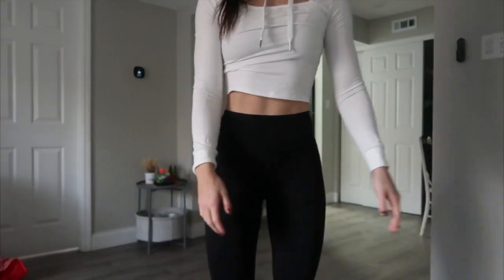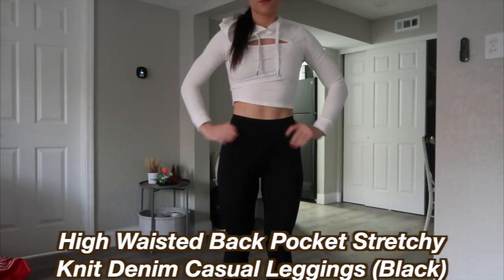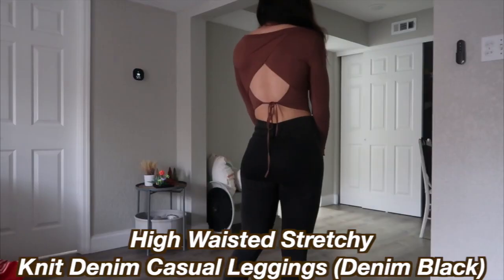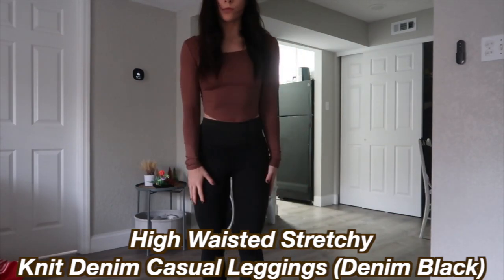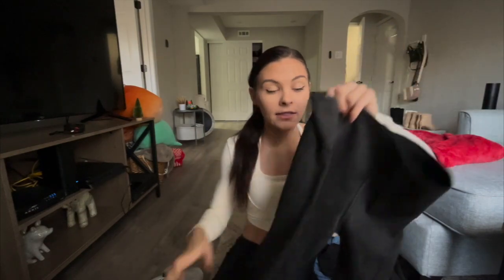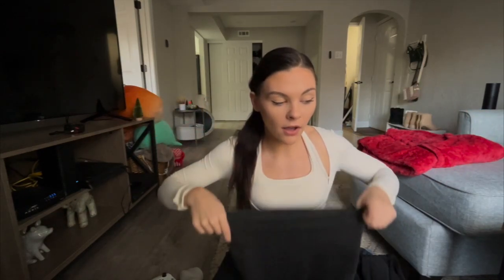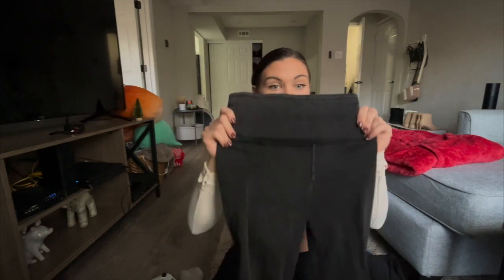These are a different material than the leggings I've shown prior. These are the High-Waisted Backside Pocket Stretchy Knit Denim Casual Leggings. They're a little thicker — I probably wouldn't wear these to work out, these are definitely an athleisure piece for me. Then we have the High-Waisted Stretchy Knit Denim Casual Leggings, which don't have the back pockets. They look like jean material, have a very thick waistband that sucks you in. Great for bloated days — you get the look of jeans and nobody has to know it's leggings.